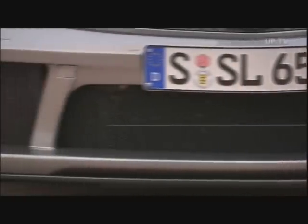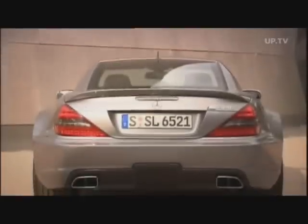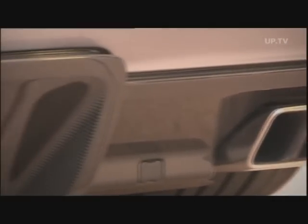The huge air scoops in the front apron and the air vents in the side fenders tell you what kind of high-performance engine is waiting to be unleashed inside. The link to motorsports is also clear at the back — the extendable spoiler and the apron with its diffuser ribs to optimize grip.